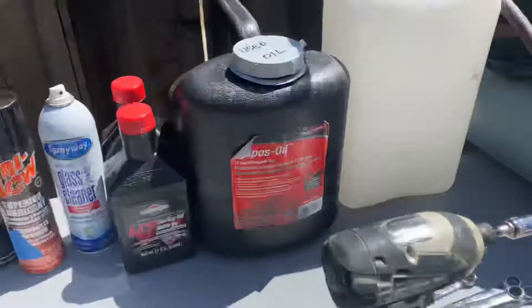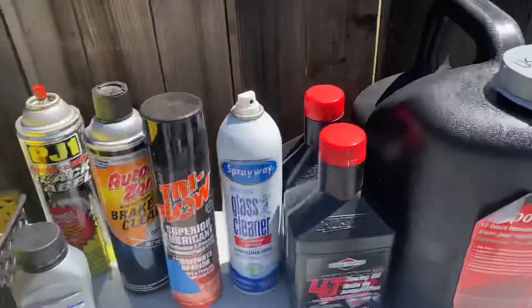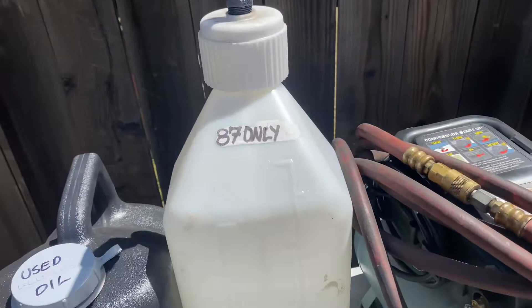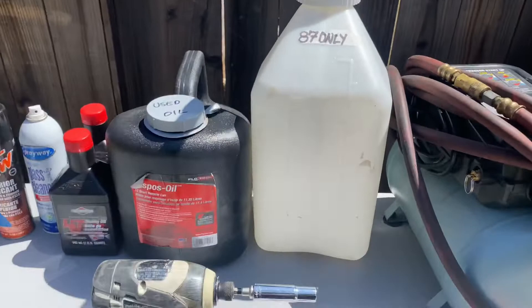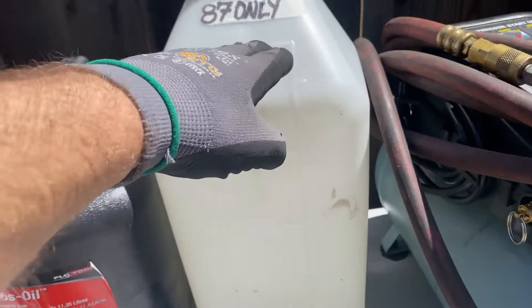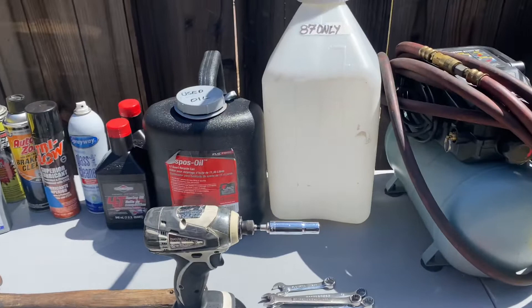We've got chain lube, brake fluid, brake cleaner, regular lubricant for the bearings, and glass cleaner — that's great for cleaning rubber scuff marks. Engine oil — change it often, and be responsible with used oil. This container is for 87 octane only, about 10 liters. On a weekend I probably use about 3 gallons, maybe $15 in gas at $6 a gallon. Also an air compressor and air hose.